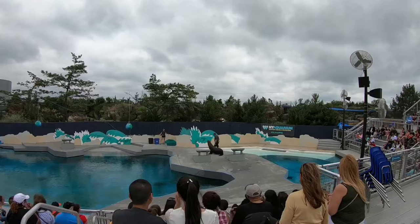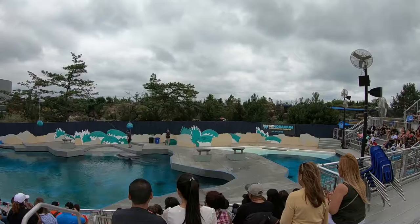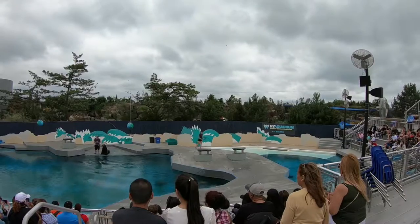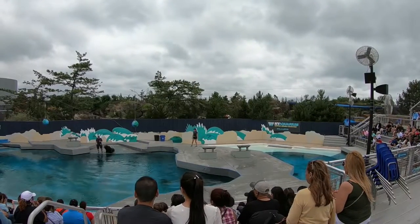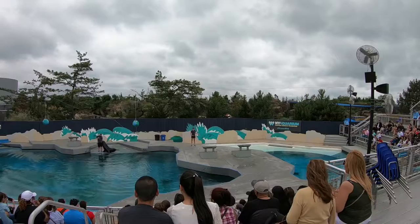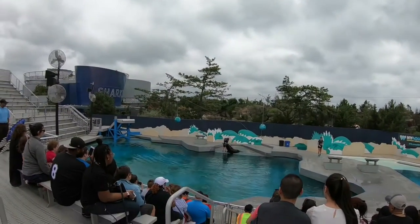Fish and fun are easy to come by at the aquarium, but it's not so easy in the wild. Out in the ocean, sea lions have to catch their own food — all the while, there are other animals just waiting to catch them. Killer whales! Yes, white sharks and killer whales prey on sea lions.